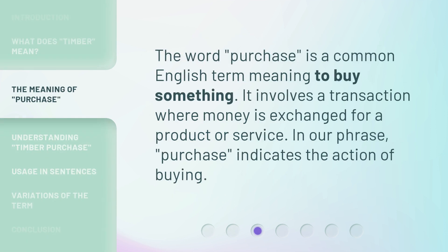The word 'purchase' is a common English term meaning to buy something. It involves a transaction where money is exchanged for a product or service. In our phrase, 'purchase' indicates the action of buying.